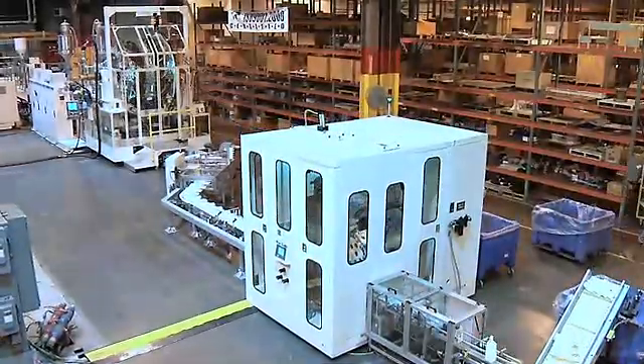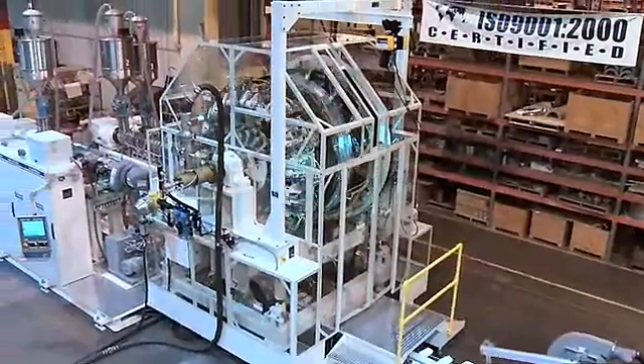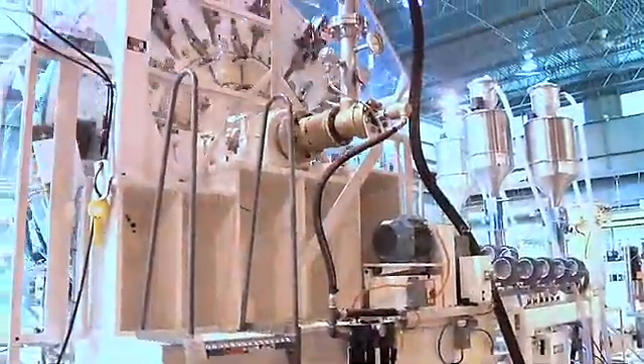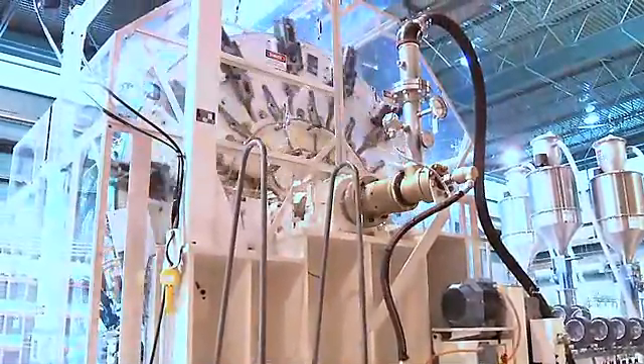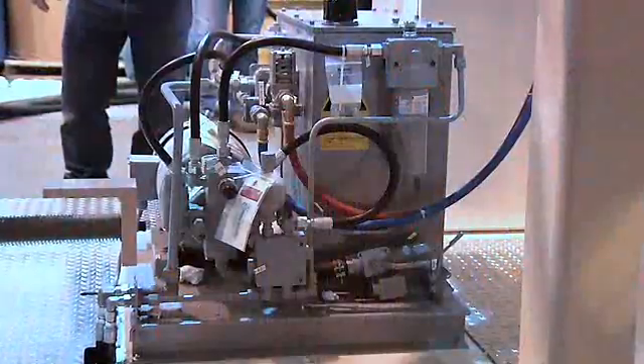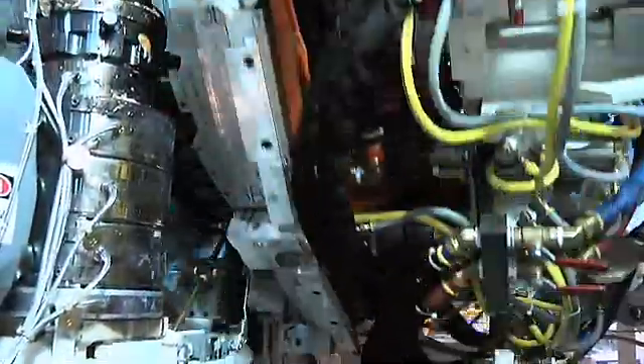Thanks to processing, handling and trimming advances, GEC's wheel machines provide excellent energy efficiency. Only one or two small motors are needed to rotate the wheel, providing all the energy required for mold clamping and opening. A small, energy-efficient hydraulic unit powers the Parison program actuator with a high-speed servo valve.